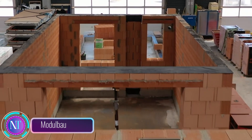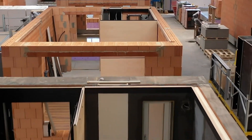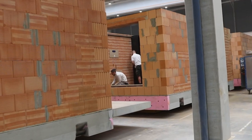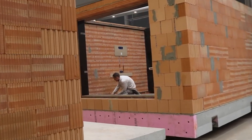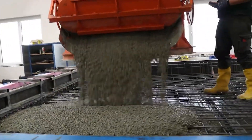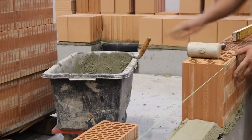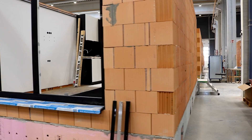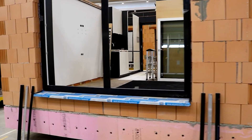In the dynamic world of construction and design, modular construction emerges as a forward-thinking approach to housing, offering a blend of efficiency, sustainability, and adaptability. This innovative method involves assembling prefabricated modules — akin to building blocks — to create a complete structure. Imagine the convenience of constructing a home or building with precision-crafted components, meticulously designed and manufactured in a controlled environment.